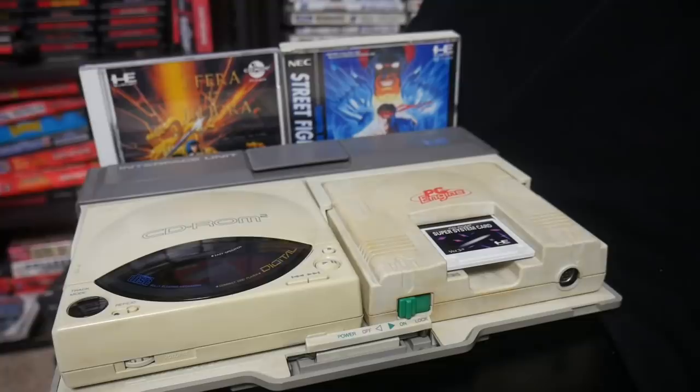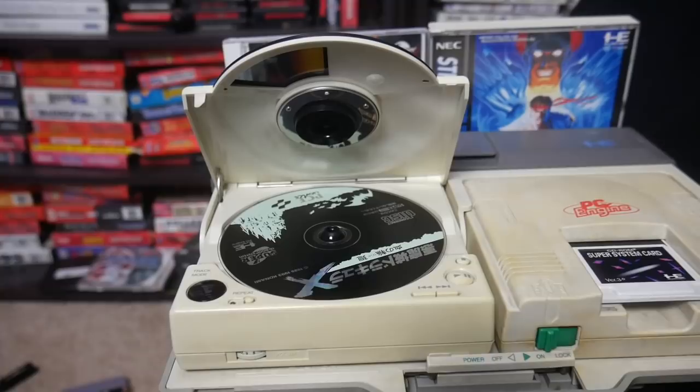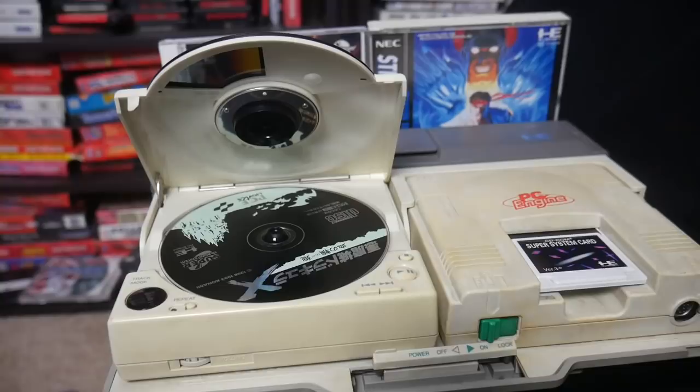The PC Engine was known as the TurboGrafx-16 in North America, but it never really caught on there and the library of games was pretty small. They also released the TurboGrafx-CD, but nobody ended up buying that. The PC Engine was actually pretty popular in Japan and had a great library of games. This system plays standard PC Engine HuCard games, but it also plays PC Engine CD games as well.